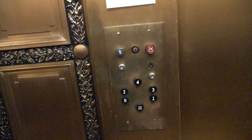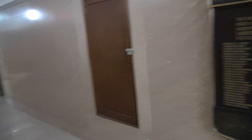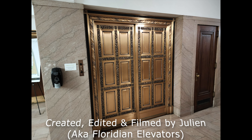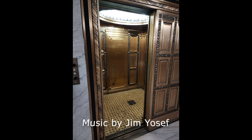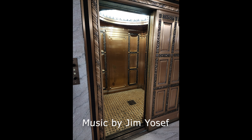I think I'm going to get off on the basement. Wow, that's a very gorgeous elevator. Obviously this used to be manual, but I love that they preserved the cab when they modded this thing. I'm going to do one more ride — this thing is incredible.